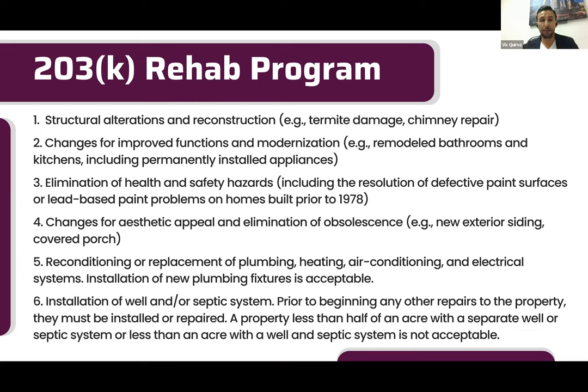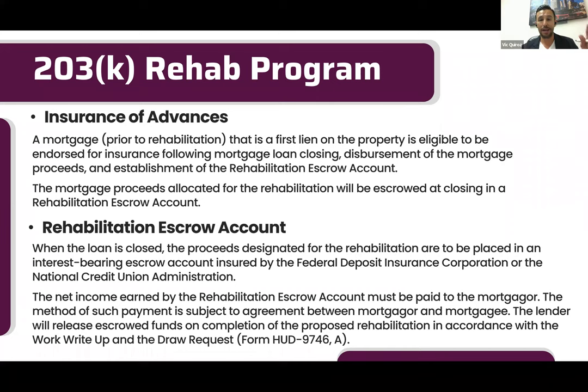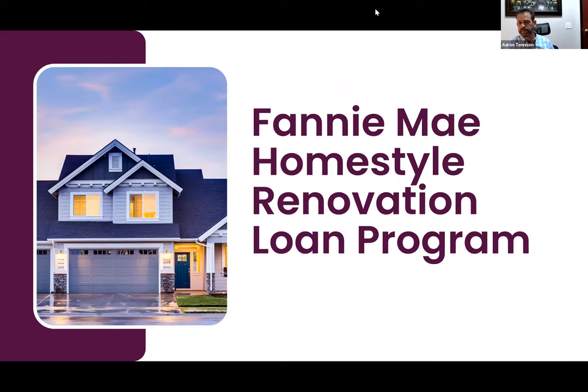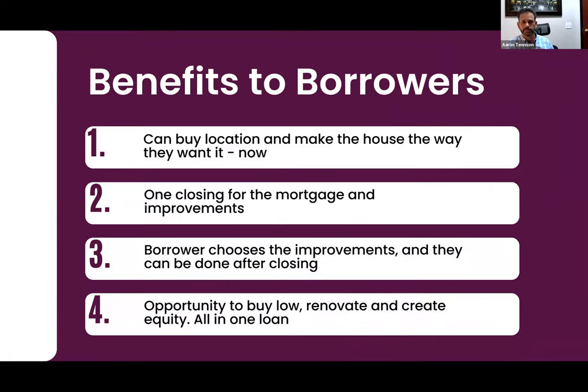The 203k might be the way to go for older multi-family or single family properties needing rehabilitation. Fannie Mae also has their version — the Fannie Mae Home Style Renovation Loan. It has pros and cons compared to 203k. One pro is it's a one-time close — you finance, roll everything in, and lock in your rate. There's no $35,000 cap on the Home Style loan.